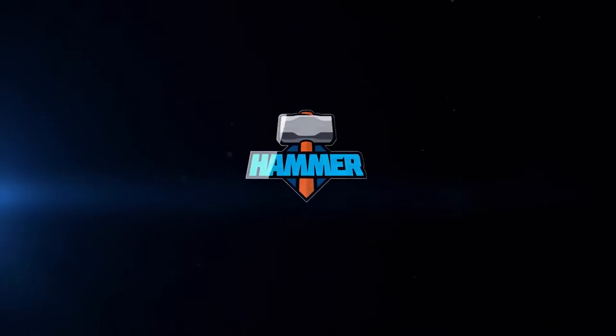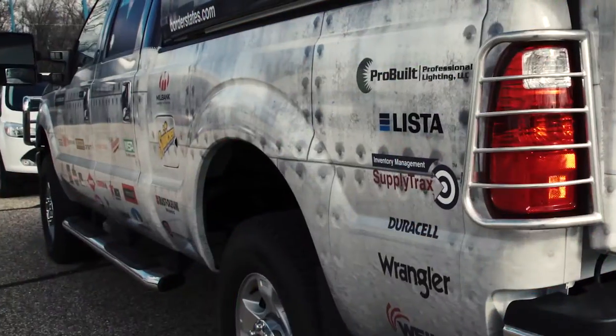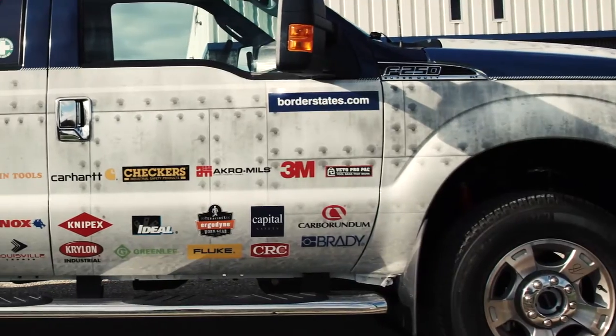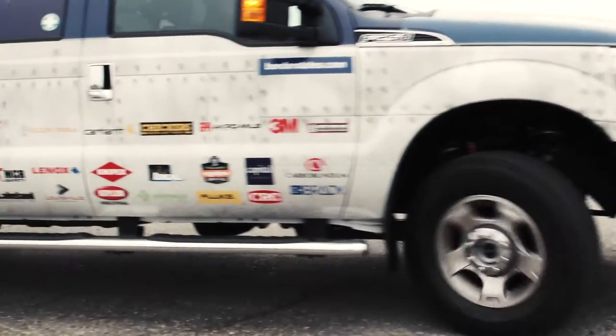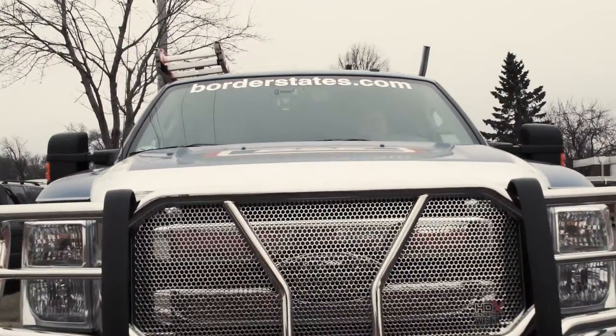Meet the Hammer, Border States MRO demo truck. It's on the road loaded with the latest MRO products and solutions from the industry's leading manufacturers. Wrapped in riveted steel, the Hammer is tough and ready to go where the action is — whether it's an urban job site, industrial plant, or off-road in the oil fields, the Hammer is there for you to try out the newest products and technology right where you work.